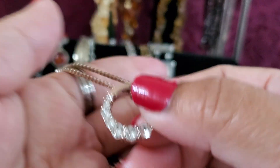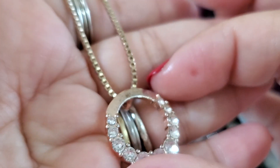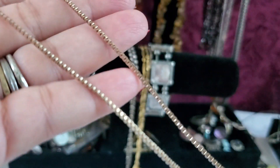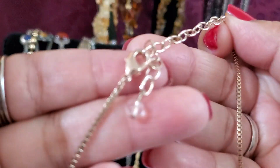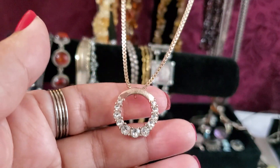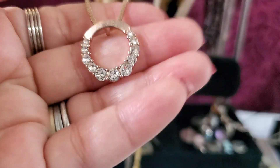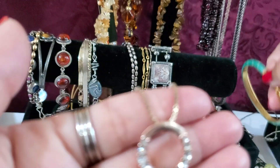I don't know if anybody wants this rose gold with the rhinestone — it does have a little loss of coloration. It's like a box chain with a lobster clasp. It's gonna be $1 because it has lots of coloration loss. One dollar.